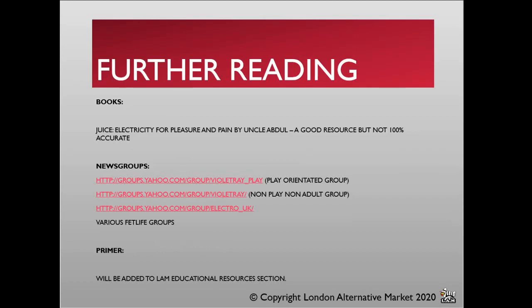Some further reading: one of the few books on the subject is 'Juice' by Uncle Abdul. It's a short read and quite good, though notoriously not 100% accurate. What you'll often find with electro players is that because there is no hard and fast academic go-to answer, you tend to get very strong opinions and strong personalities. Some individuals will attempt to derail conversations because they believe they should be the king of electrics — but notoriety comes through making mistakes, so don't make them.